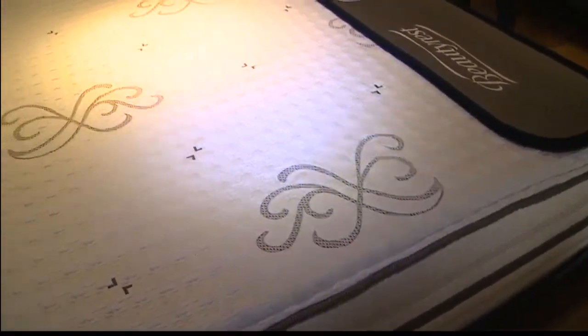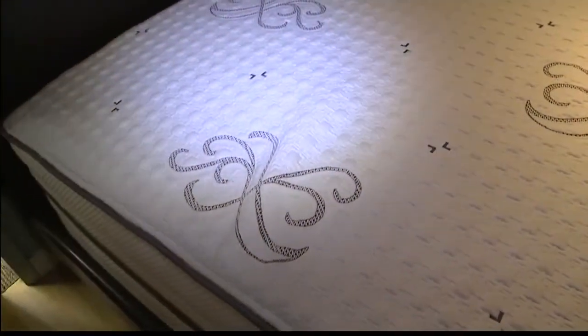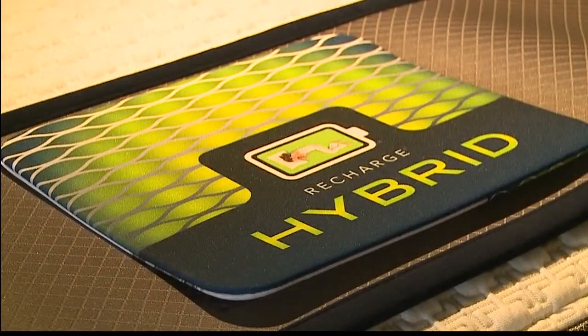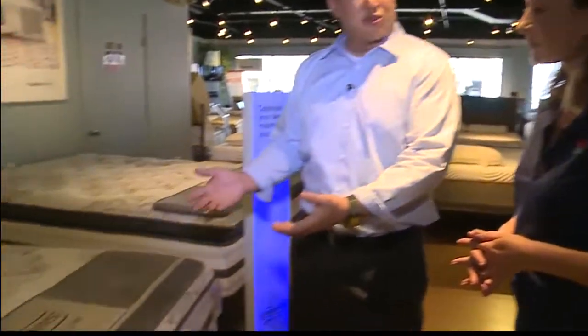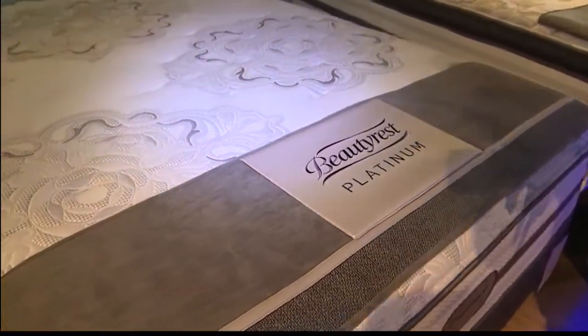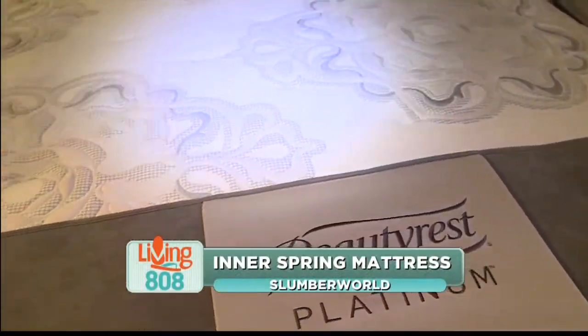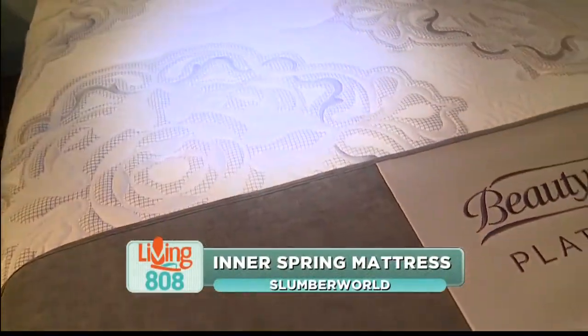With this bed there are a lot of different features, from the covers to the comfort level. All the beds have different comfort levels, which is what makes it really unique — you have options from firmer to very ultra plush. Here we have a traditional coil mattress, and there have been so many advances. Now we have mattresses that have pocketed coils, which help with motion separation.